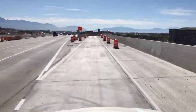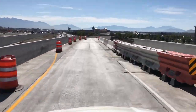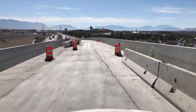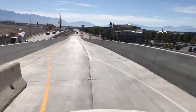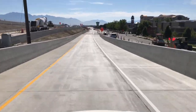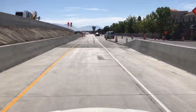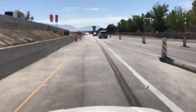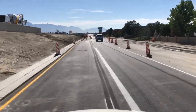This is the brand new off-ramp headed southbound to the Thanksgiving Park area and the businesses south of there. We've taken this off-ramp completely avoiding the interchange at Timpanogos Highway, and as we continue down the ramp we have the ability to connect directly with the southbound frontage road. This is a brand new option to access those businesses near Thanksgiving Park and south.